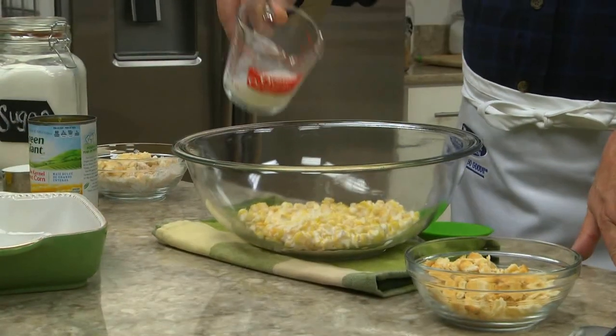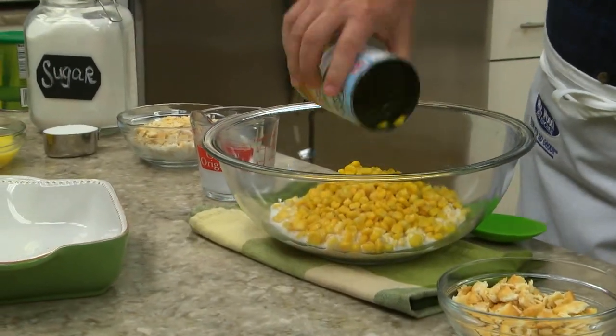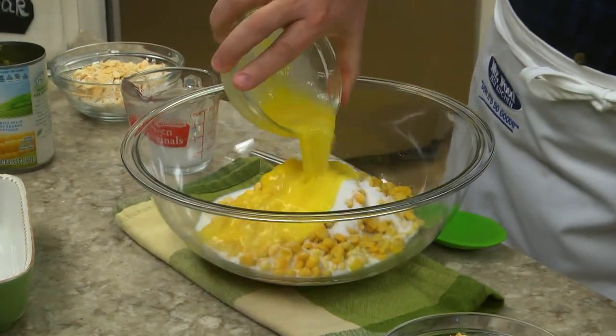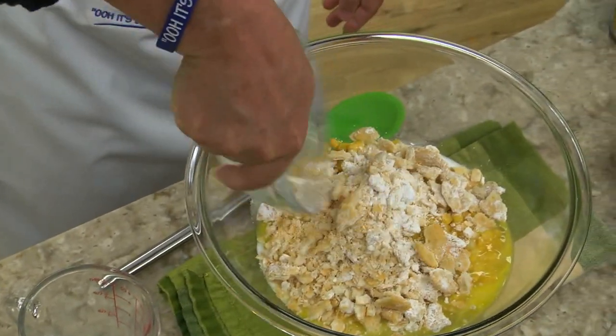All we do is combine a can of cream-style corn, a splash of milk, a can of whole kernel corn that we've drained, a little sugar, and a couple of beaten eggs. To bind this together, we toss in some butter crackers that we crushed, mixed with a bit of cornstarch.